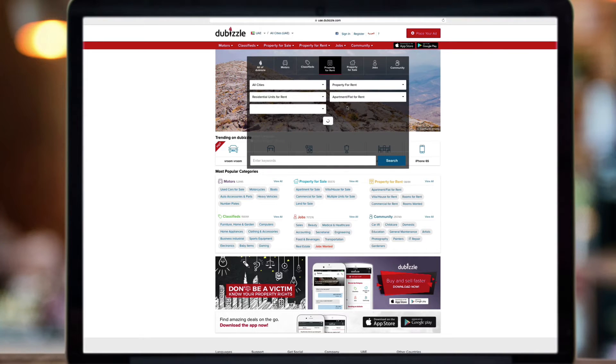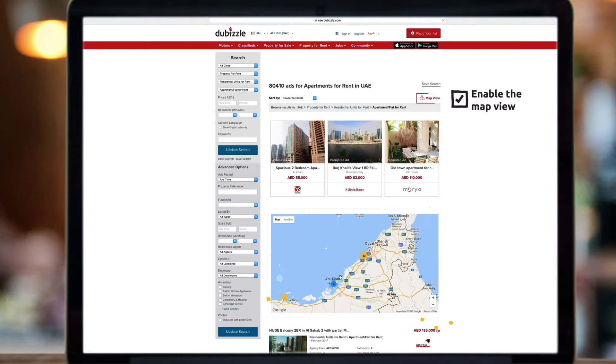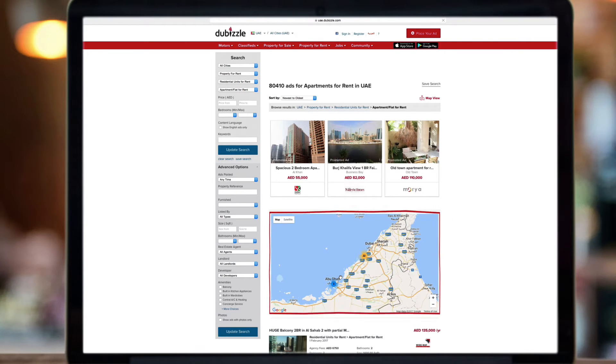Once you've decided what you're looking for, hit search. Enable the map view to activate the new feature, then scroll down to view it on the same page.